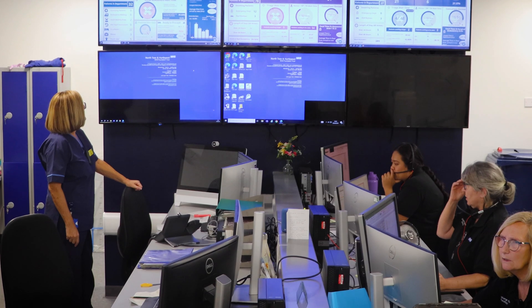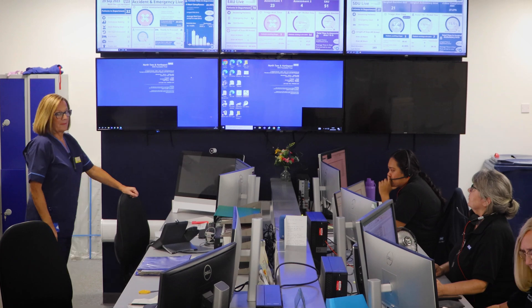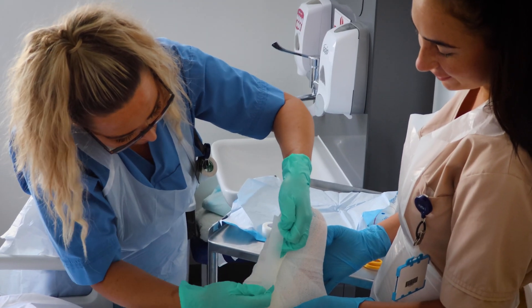Our teams would be spending an awful lot of time on the phones or in meetings, whether they're trying to extract information from the wards or whether that information is held within the local authorities. Whereas now we've got one version of the truth — the information that goes into that one system is live, it's accurate, and we're much more reliable.